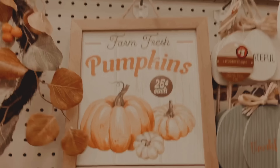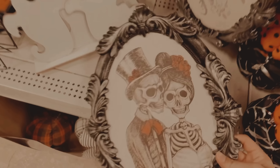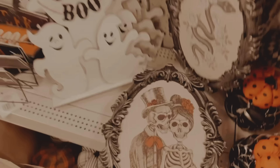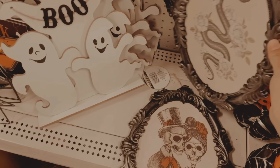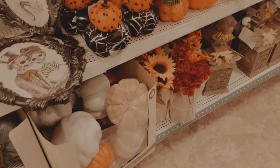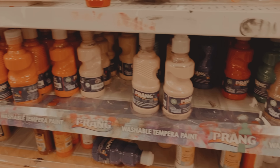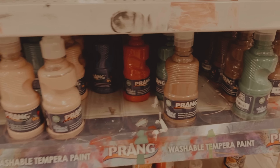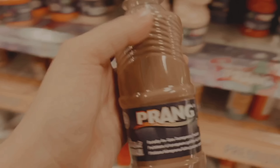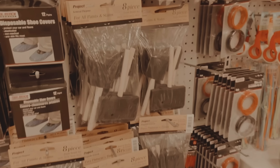Este está precioso, díganme si no está precioso — me lo traje obviamente. Y estos marcos de aquí me encantaron. Se pasaron de verdad en Dollar Tree, les lucieron estos adornos. Aunque eran de plástico, si lo miras en cámara como que no se nota. Me di cuenta hasta que lo toqué. También tenía unas calabazas con unos patrones muy bonitos y más grandes del usual. Vamos a necesitar pintura en color café, palitos de paleta, brochas y un foam.